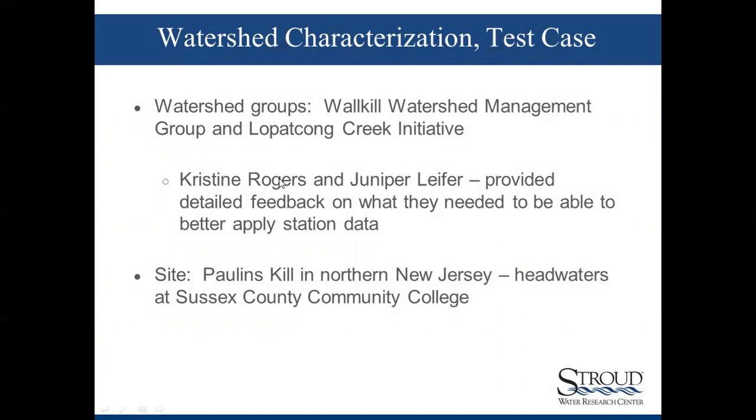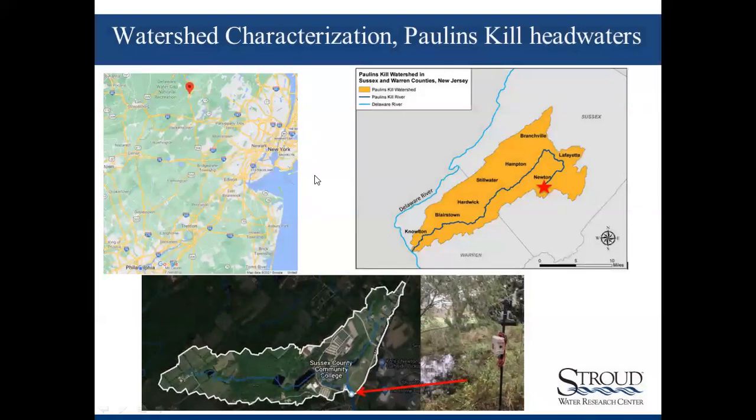This test case was with the Wallkill Watershed Management Group with support from the Lepatcon Initiative. Christine Rogers and Juniper Leifer did a really nice job providing detailed feedback on what they needed to be able to use the data for management and communication with local stakeholders. The site for this watershed characterization was on the Pollenskill, a river in northern New Jersey, at the very headwaters at Sussex County Community College. The watershed is located in northern New Jersey right at the top of the watershed.